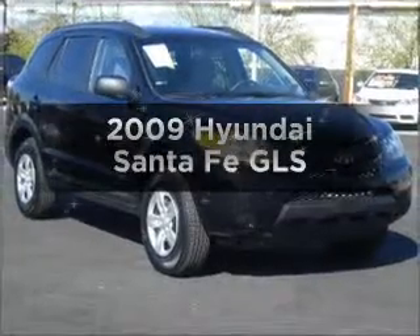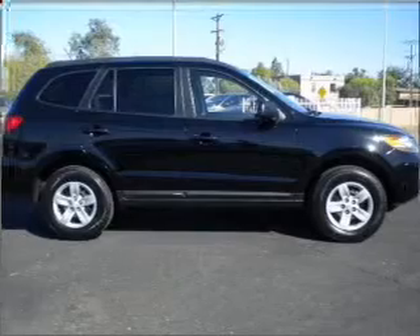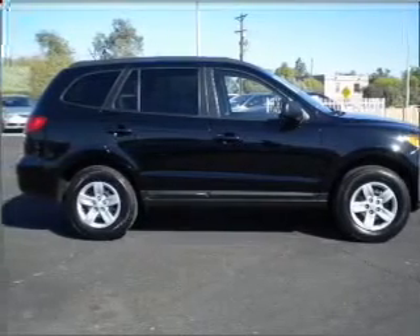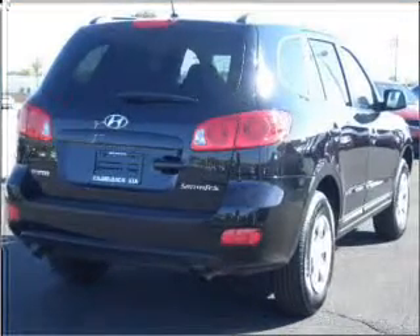Get noticed in this 2009 Hyundai Santa Fe. Travel the roads in style and comfort in this great vehicle, with a solid 6-cylinder engine connected to a smooth shifting automatic transmission. Treat yourself to the splendor of a premium sound system.